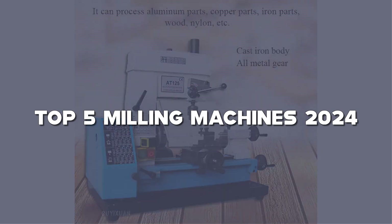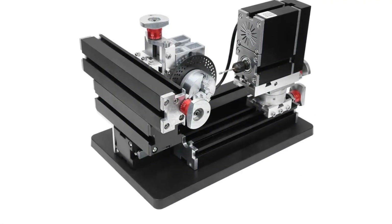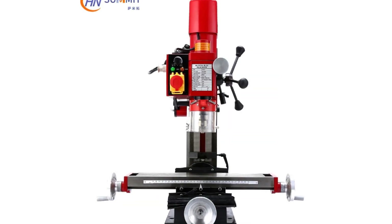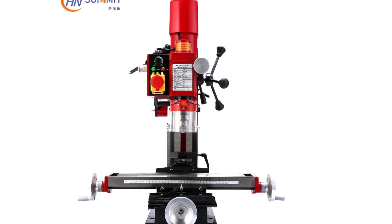Before we jump into the precision, make sure to check the links in the description for easy access to these fantastic tools. Don't forget to hit that like button, subscribe, and ring that notification bell, so you're always in the loop on the latest machining marvels.